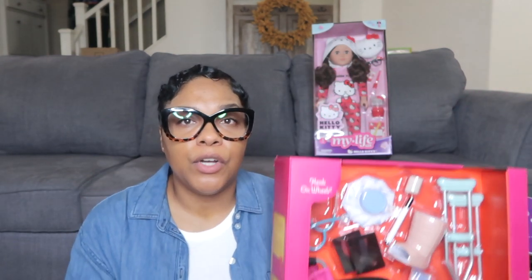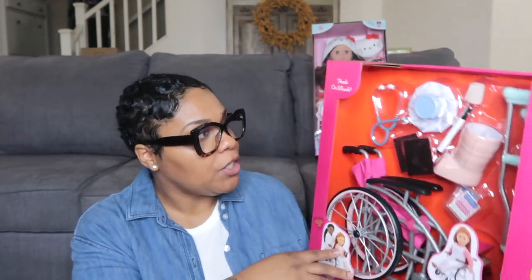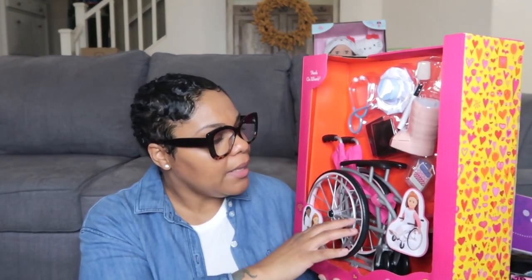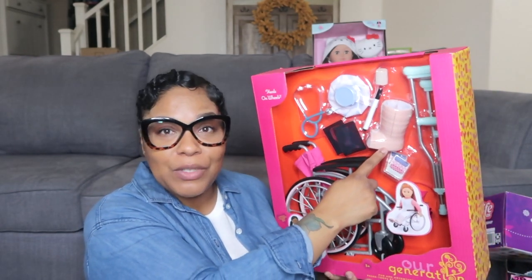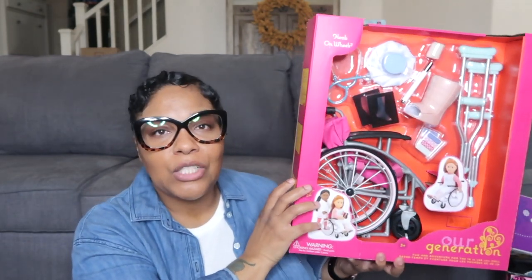Halo didn't ask for this one, but I got it because I think she'll enjoy it. This is by Our Generation — it's the Heel on Wheels set. She does have an uncle who is in a wheelchair, so this teaches her how to care for people in that situation and not to be afraid, because they will not hurt you. I love toys like this where kids can get a better understanding of people who might be wheelchair bound. It comes with a wheelchair, a stethoscope, an ice pack, a cast, crutches, a pen to write on the cast, some x-rays, and band-aids. I got this from Target with 25% off.